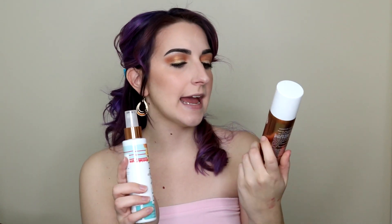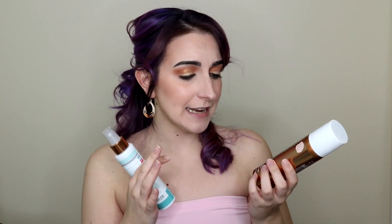Hi guys, it's Kirby, welcome to my channel! Today we are going to be reviewing the At the Beach sea salt hair mist and the airbrush bronzer from Bath and Body Works. People, they are stepping up their game — they used to just be in the lotion and body wash, now they are doing bath bombs, scrubs, bronzer, and sea salt hair spray. If you are interested to see how these things perform, please keep watching.